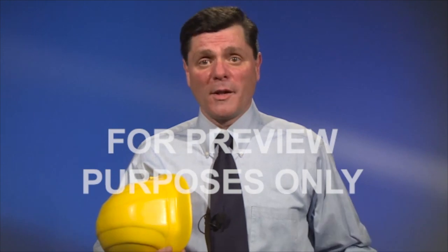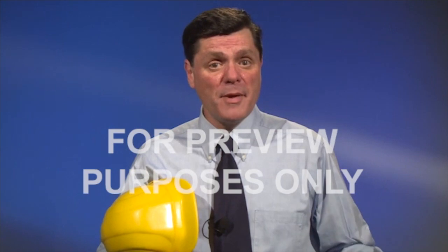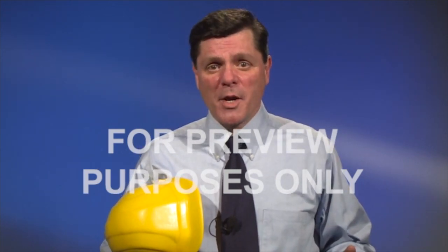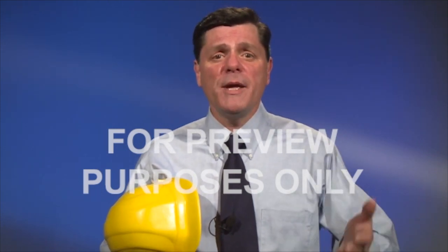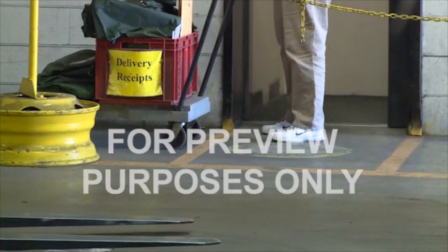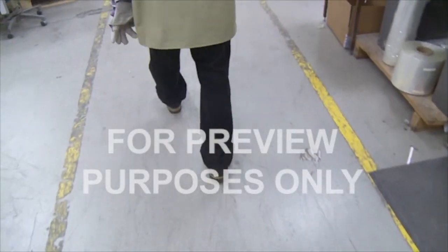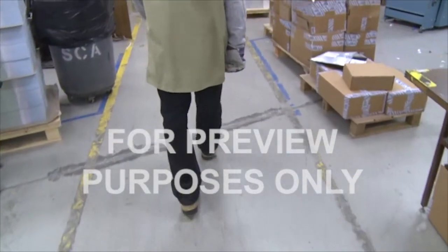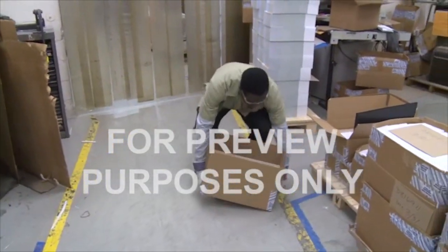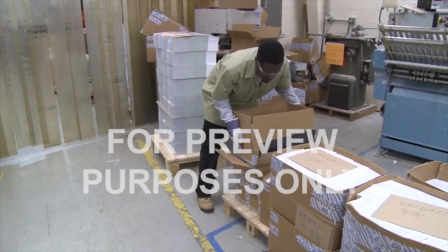Getting safely from point A to point B in a busy workplace can often be a challenge. In addition to the folks who are just passing through, you can have people working, equipment running, and materials being moved — adding up to a lot of hazards. So it's important for aisles and passageways to be clearly marked. That way everyone knows where it's safe to walk, and it's easier to ensure things that don't belong are cleaned up or moved out.